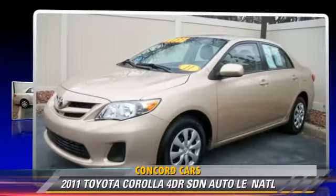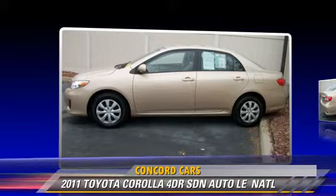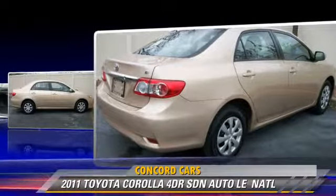The 2011 Toyota Corolla LE, powered by a 1.8-liter four-cylinder engine with an automatic transmission. This sedan, with fewer than 20,000 miles on the odometer, is well-equipped.